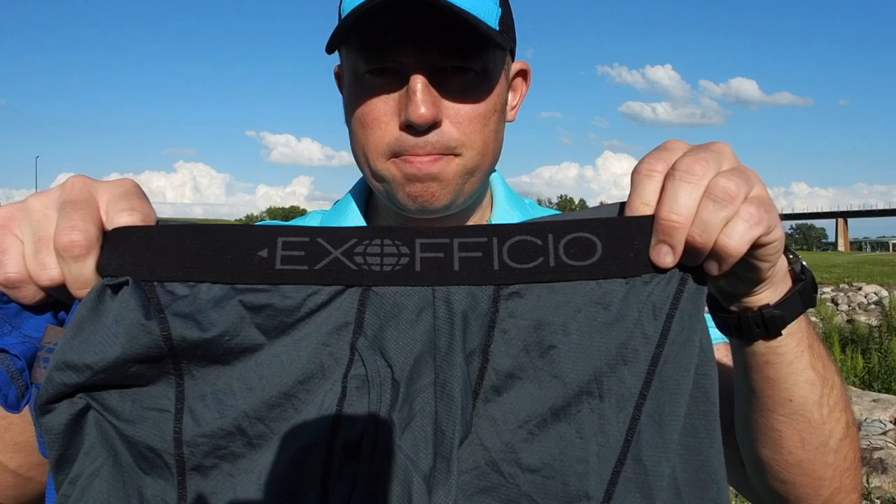Hey guys, what's up? Bigfoot here. I'm doing some train spotting here in Grand Forks, North Dakota — it's where I work during the week. I wanted to do a review of my absolute favorite performance wear: my underwear that I take with me on any performance activity I do outside. It could be trail running, hiking, walking, or even going to the Minnesota State Fair. Today I'm going to review my Exofficio Sports Mesh boxer briefs.